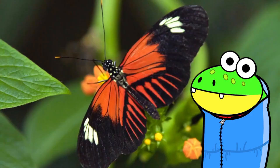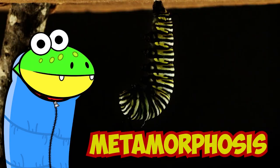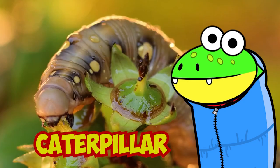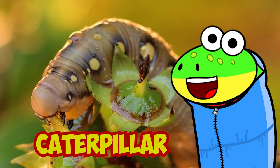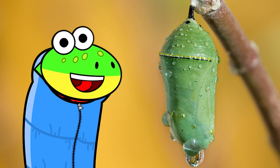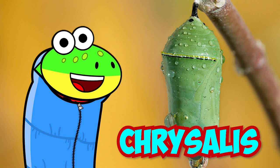The butterfly life cycle is so interesting! Let's recap what we learned! The life cycle of a butterfly is called metamorphosis! It starts when a mama butterfly lays eggs. Those eggs hatch into larvae, or caterpillars! The caterpillar then makes a cocoon for itself. This stage is also called the pupa, or chrysalis! Finally, an adult butterfly emerges from the cocoon. That's the butterfly life cycle!